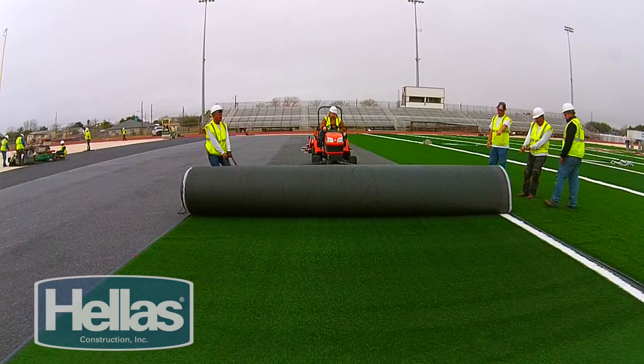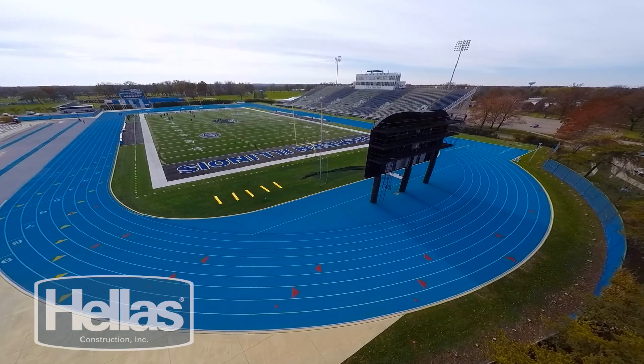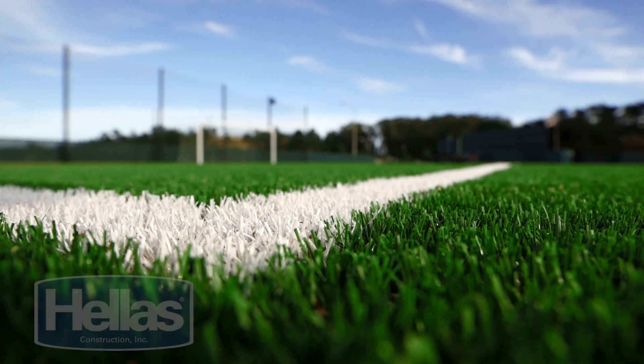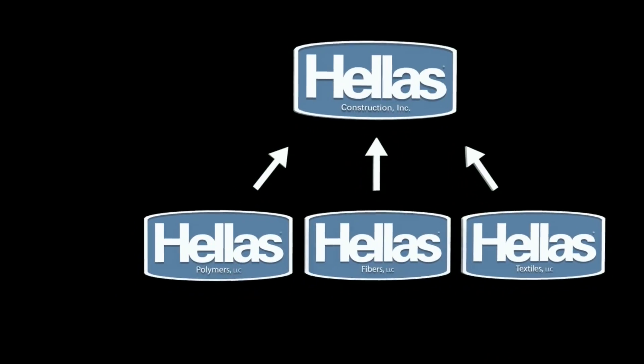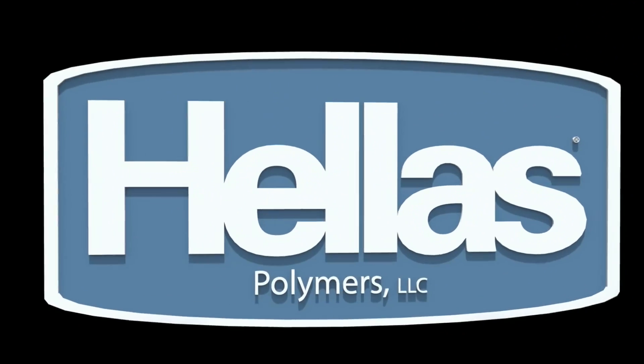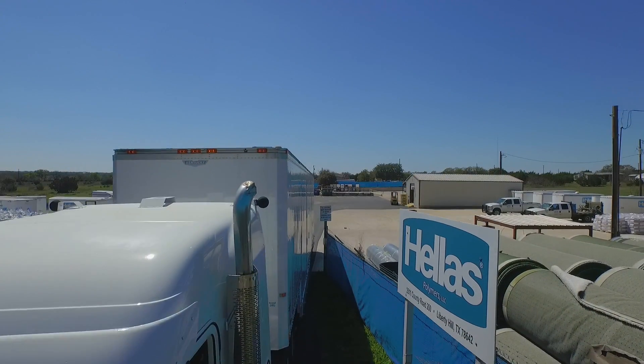Delivering excellence in sports surfaces starts with the best products and raw materials. Hellas controls every aspect of your project from start to finish. This begins with the Hellas supply chain, where we control and operate each critical phase of material production through the delivery process.